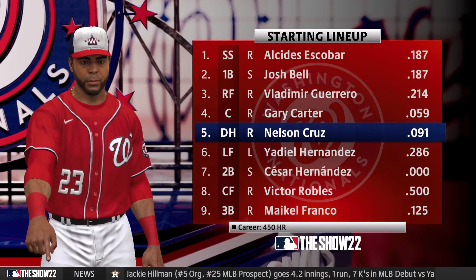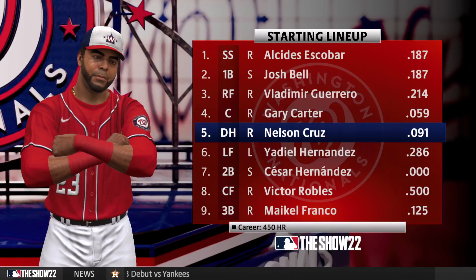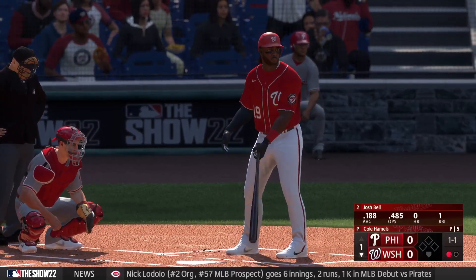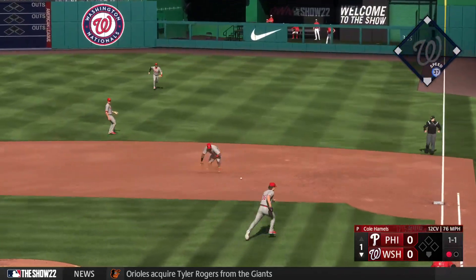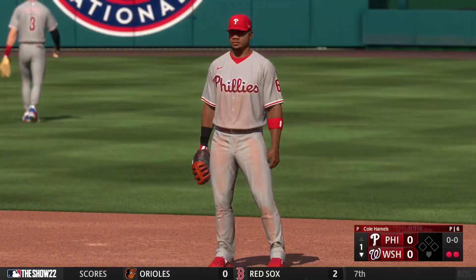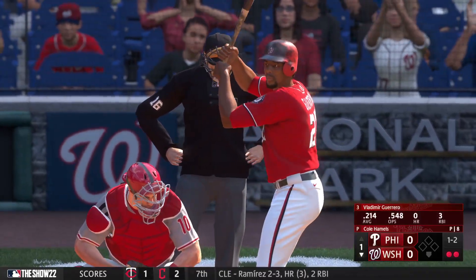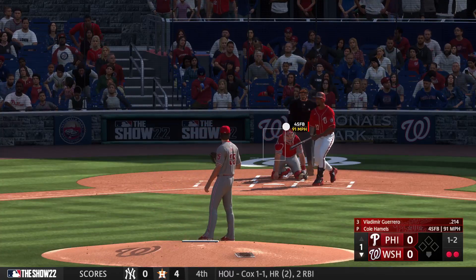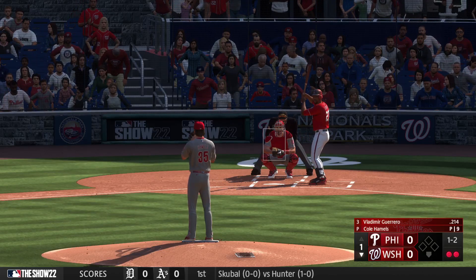A big part of the Nationals lineup: Nelson Cruz. He's just been a consistent and dominant power threat throughout his career — over 400 career home runs. That just doesn't happen to an average power hitter; this guy's been elite. We'll see if he's going to make it into Cooperstown. On the ground right side — dives and he can't hang on. The flip to the pitcher covering for a quick out. Batting third, the right fielder: Vladimir Guerrero.